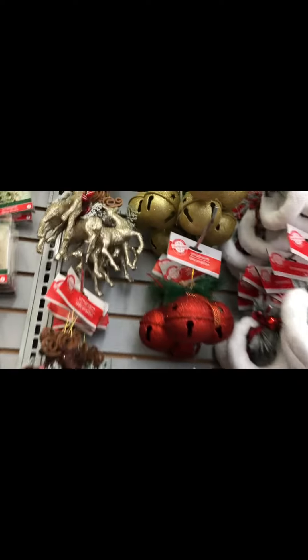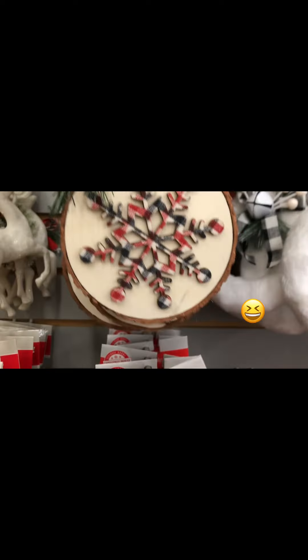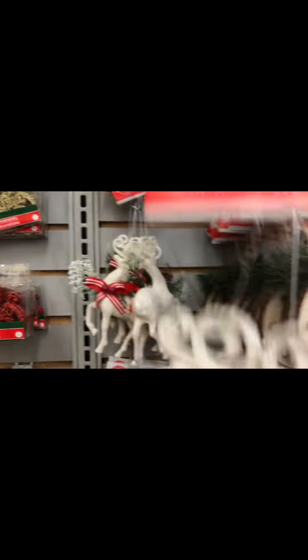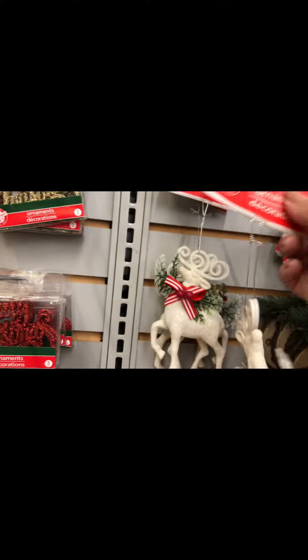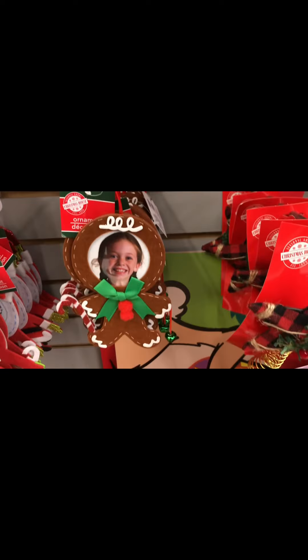I looked at something briefly and then I saw it — and what, what, whoa — yes, darling, yes, into my cart you go, absolutely! I'm thinking about it and yes, I've decided I'm going back for more, and maybe one more, and maybe two more. I ended up with four total — absolutely, they're amazing.